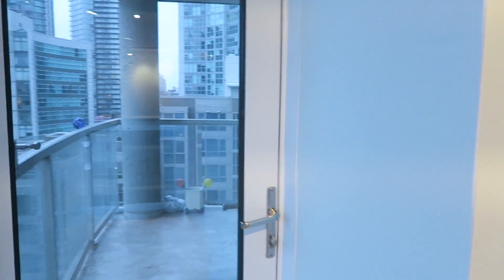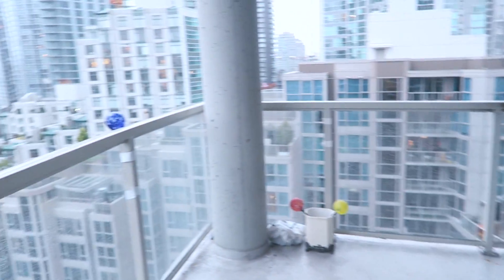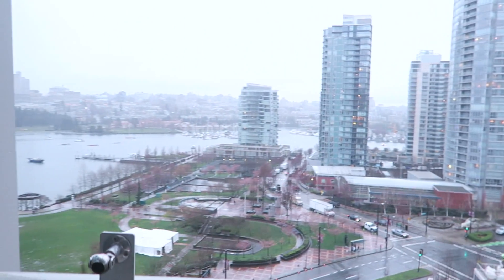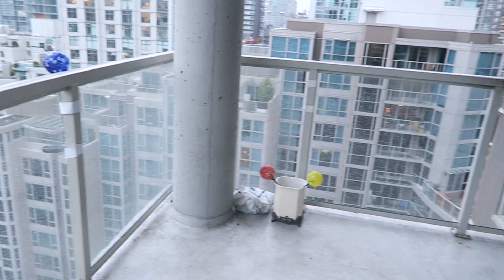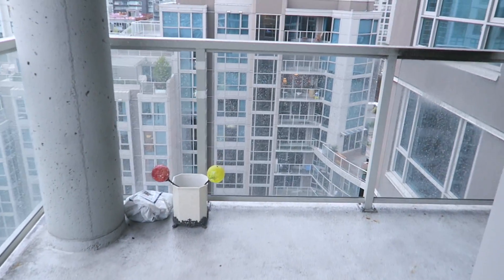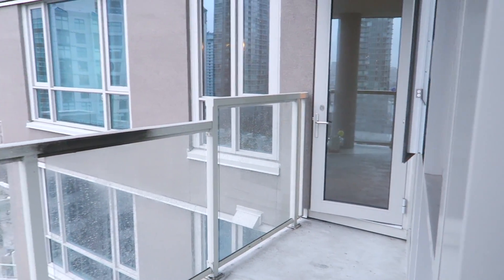Over here we have a door to the patio, which was one of the big selling points for Joe. I'm just going to pad out here in my bare feet so I probably won't be out here too long. Just such a stunning view — wrap around, really nice and wide, big enough to put out some chairs. I just look forward to making this space as cozy as possible so that we can enjoy it for most of the year.